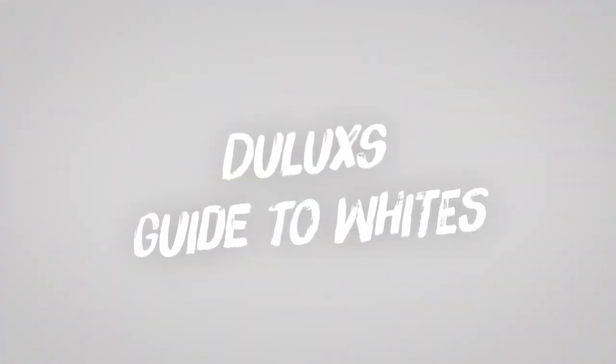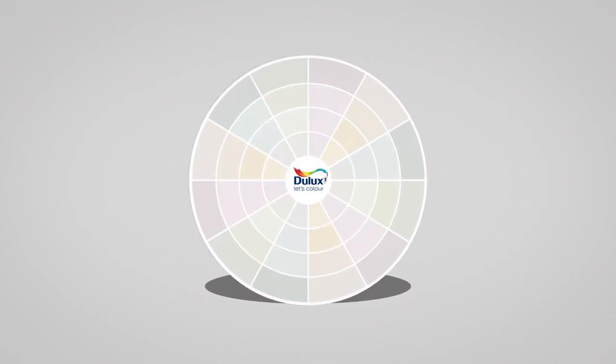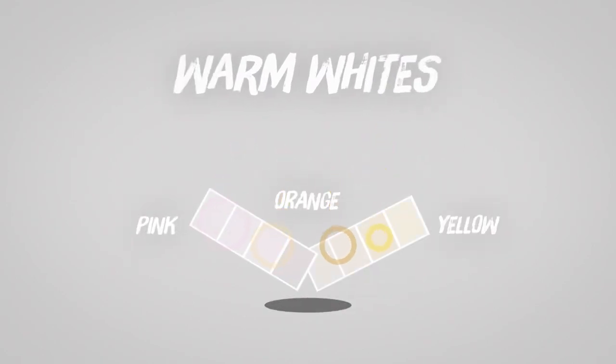It is a common thought that white is just one colour. But here at Dulux we have a wide variety of shades. Whites that contain hints of pink, orange and yellow are warm whites.